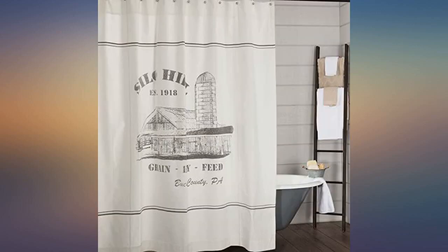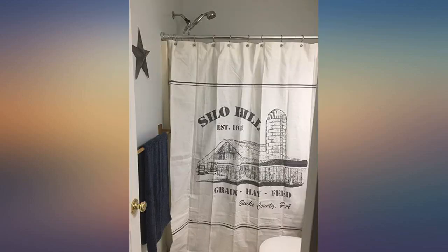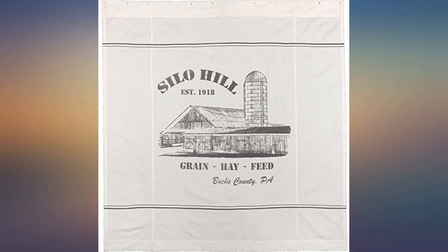Simple and pretty. This curtain was exactly what we needed. We have a farm style bathroom and this fits perfectly with our theme. I have purchased and returned about 10 other curtains — when I get them home, the quality is just not there.